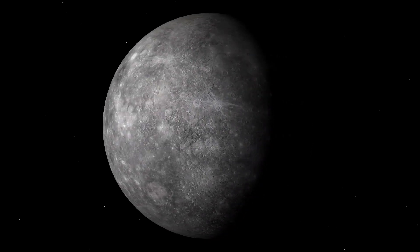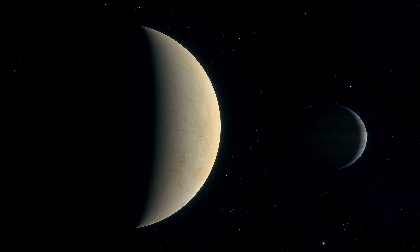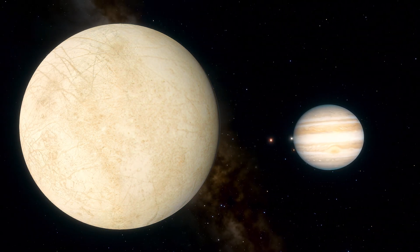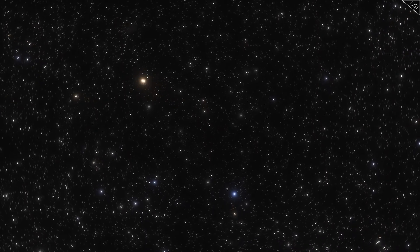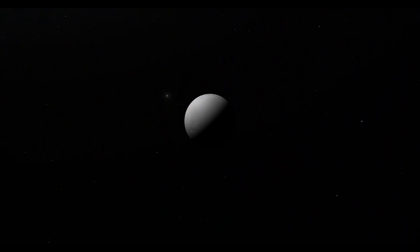Mercury's solid inner core is about 1,260 miles wide, making up nearly half of its core. This is much larger compared to Earth's inner core, which is about 20% of Earth's core volume. This size and structure of Mercury's core are important for its magnetic field, which, though weaker than Earth's, is still strong for such a small planet. Beneath Mercury's crust is a mantle that might be thinner than previously thought. Recent studies suggest the mantle is only about 260 miles thick, compared to Earth's mantle which is about 1,800 miles. This thinner mantle affects Mercury's geological activity and how it distributes heat.